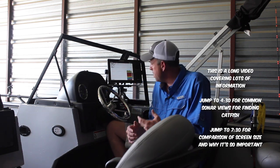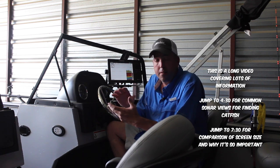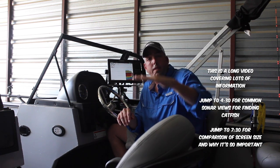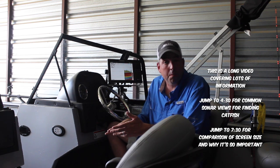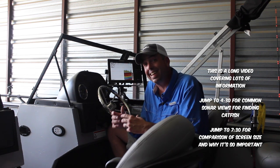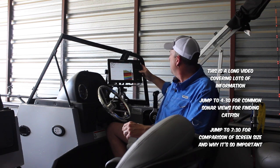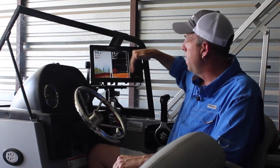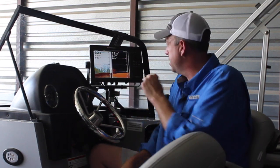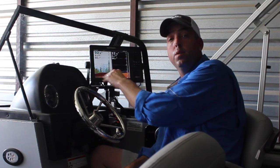The sonar units that are on the market today — there's a lot of different options available. You have 2D broadband sonar, which is the traditional down view like I have on my screen here. You have down imaging, which is a view down below the boat — it provides a lot more detail than the traditional broadband sonar view. You're going to get a lot more clarity and definition in what you're seeing down below the boat with down imaging versus the 2D.